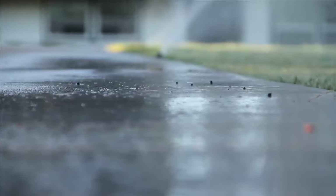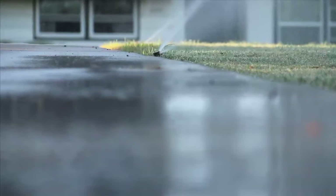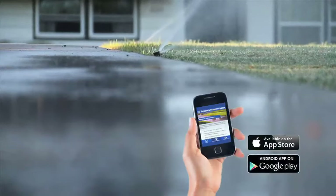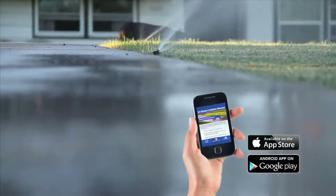Yeah, you can download an app for that. Do your part. Report a water waster. This easy to use app is available for free at the iTunes App Store or Google Play.